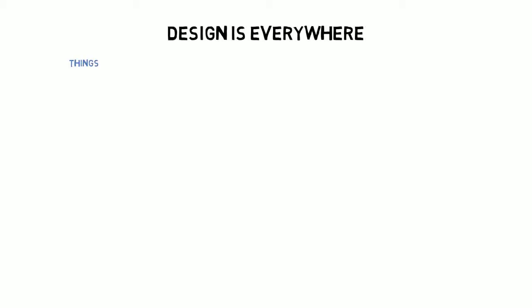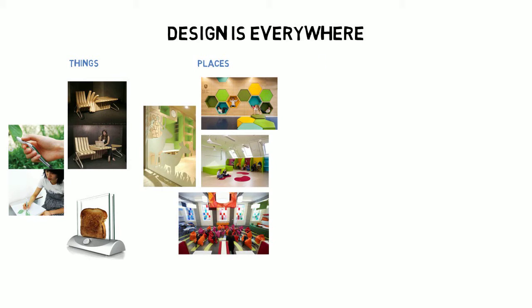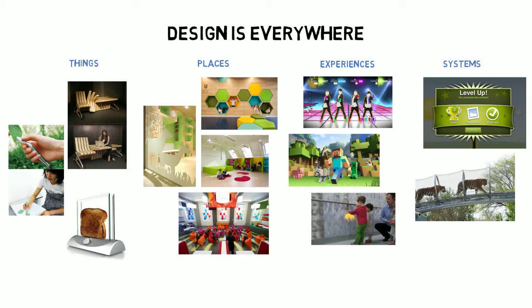Design is all around us. There are things, places, experiences, and systems that are all designed. Different types of designers create these things to solve everyday complaints and really serious problems.